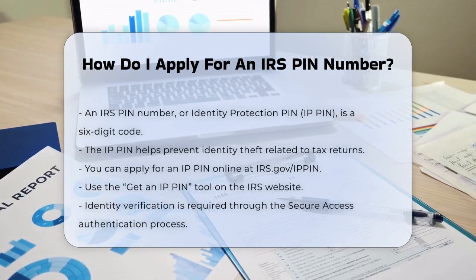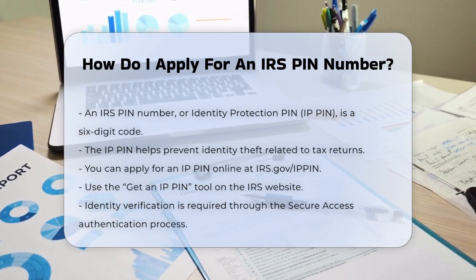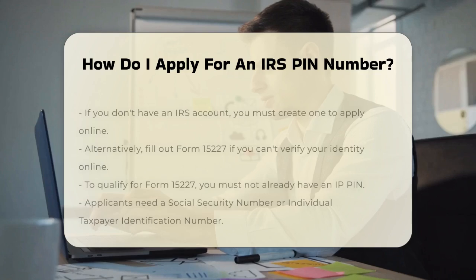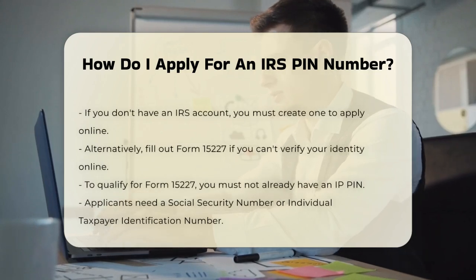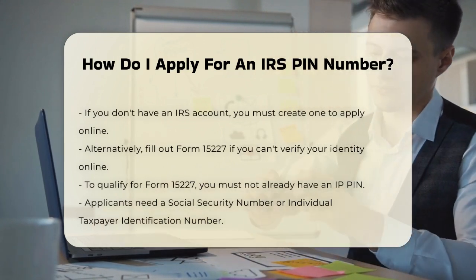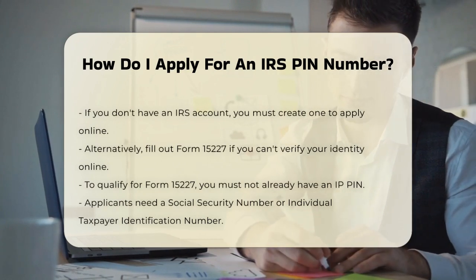You can apply for an IP PIN online through the IRS website. Simply visit irs.gov/IPPIN and use the Get an IP PIN tool. This process requires you to verify your identity using the Secure Access Authentication process. If you don't already have an IRS account, you'll need to create one and go through this verification step.